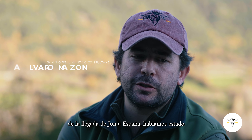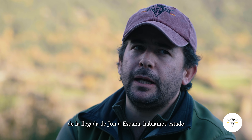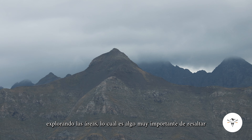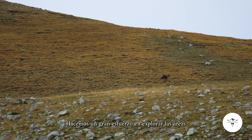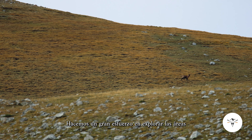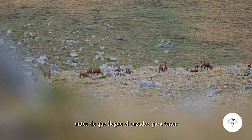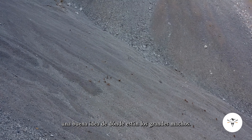Previous to John's arrival to Spain, we had been pre-scouting the areas, which is something very important to highlight when people come to Spain to hunt with us in the mountains. We do a great effort in scouting the areas before the hunter arrives to have a good idea of where the big males are.